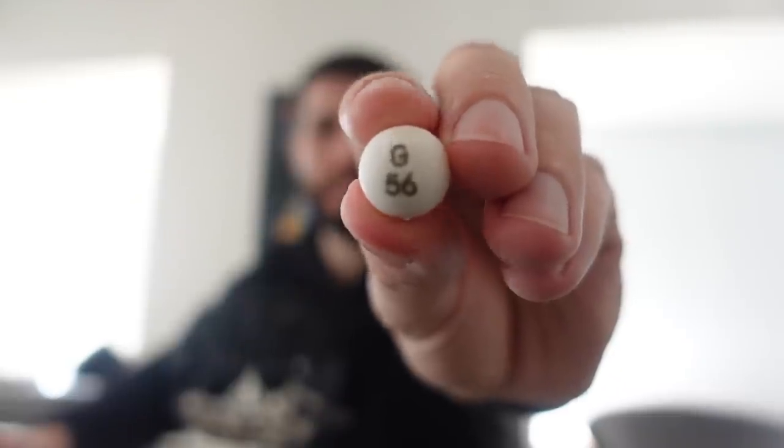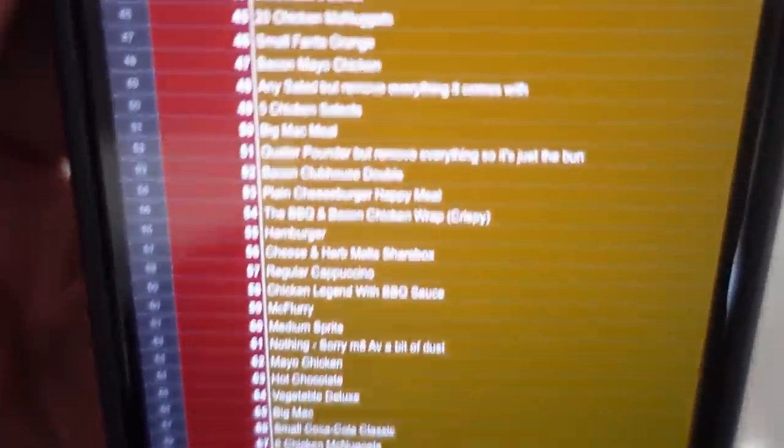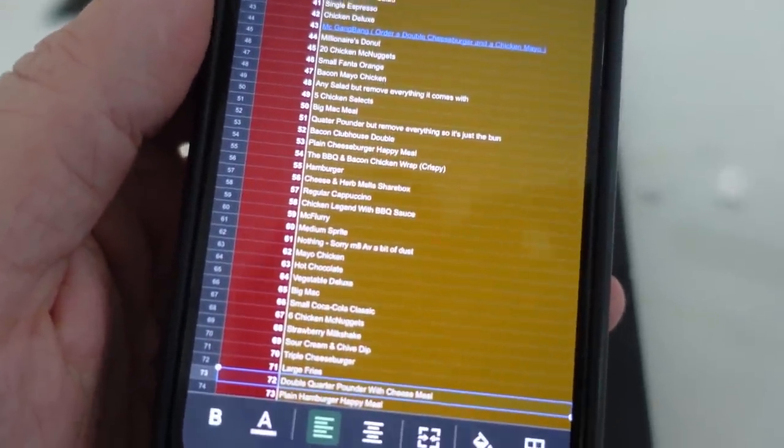Let's go for four items per meal. The final ball is G-56, and that is cheese and herb melts — I haven't got a drink. I haven't thought this through, I really want a drink. Here's the spreadsheet — all different items on the menu, 75 items in total. Not the worst start, you know, it could be a lot worse.